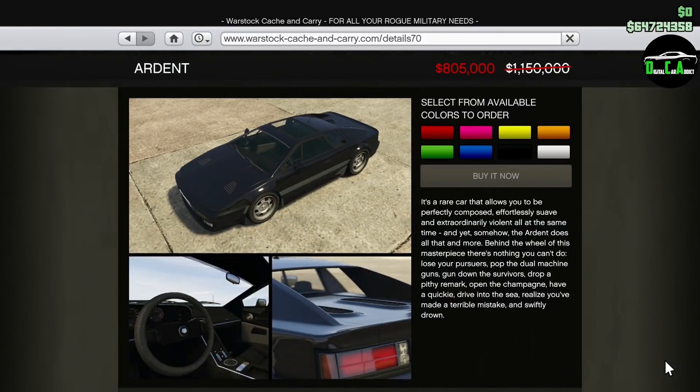We have 30% off the Ardent. This car is in the Sports Classics class, but unfortunately cannot be used in Sports Classics races. It doesn't really have anything special other than the machine guns at the front, and there really isn't much customization on this car. But it's still a nice one to have, and most people kind of forgot this thing even existed.